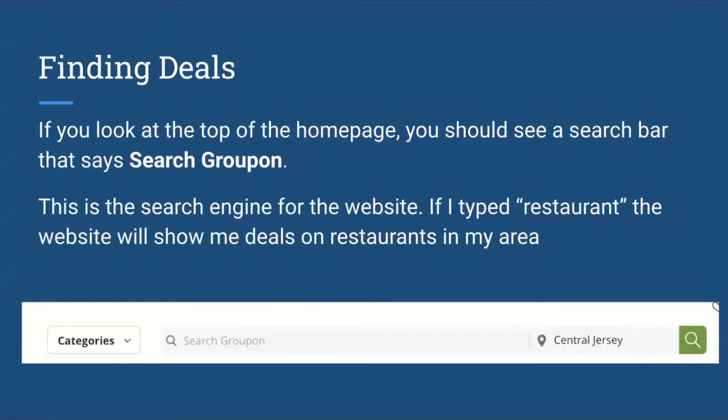If you look at the top of the home page, you should see a search bar that says 'Search Groupon.' This is the search engine for the website. For example, if you typed in 'restaurant,' it will show you the deals on restaurants in the area. This is where you can search keywords to find services and products that you're interested in.